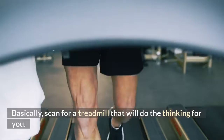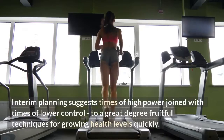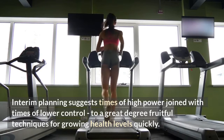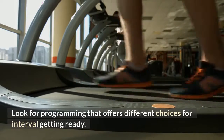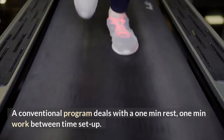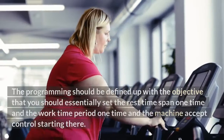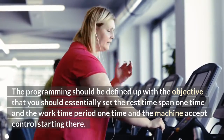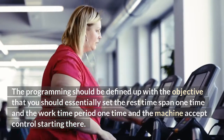Interval Training: Interval training alternates periods of high intensity with periods of lower intensity, and is an extremely effective method for improving fitness quickly. Look for programming that offers multiple options for interval training. A standard program works on a 1-minute rest, 1-minute work interval setup. The programming should be set up so you only need to enter the rest period once and the work period once, and the machine takes over from there.